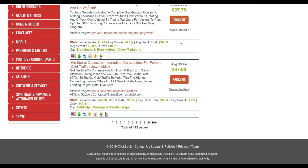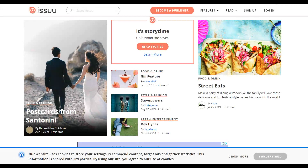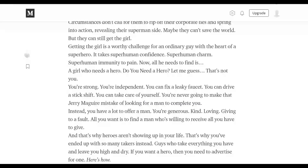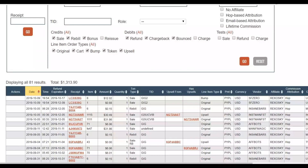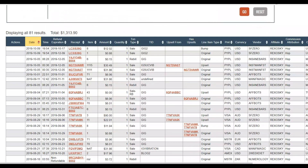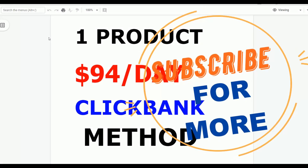To summarize: go to the ClickBank marketplace, promote this product, and use all the tools in the affiliate section. Download the PDFs and share them on SlideShare.net and Issuu.com to get free traffic. Use the articles to publish on Medium.com and Mix.com to get more free traffic back to this offer and make some sales. That's the method to start getting sales fast with ClickBank. If you found value in this video, be sure to leave a like and subscribe to the channel. Click the first link in the description to learn how to make money fast online. I'll see you guys in the next video.